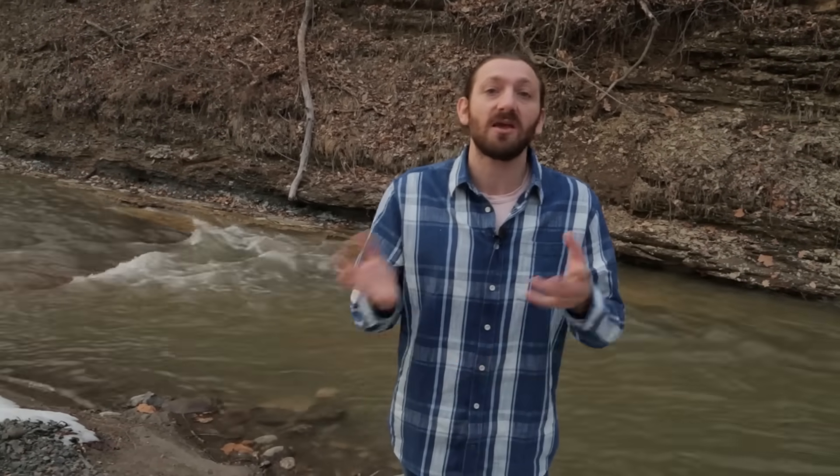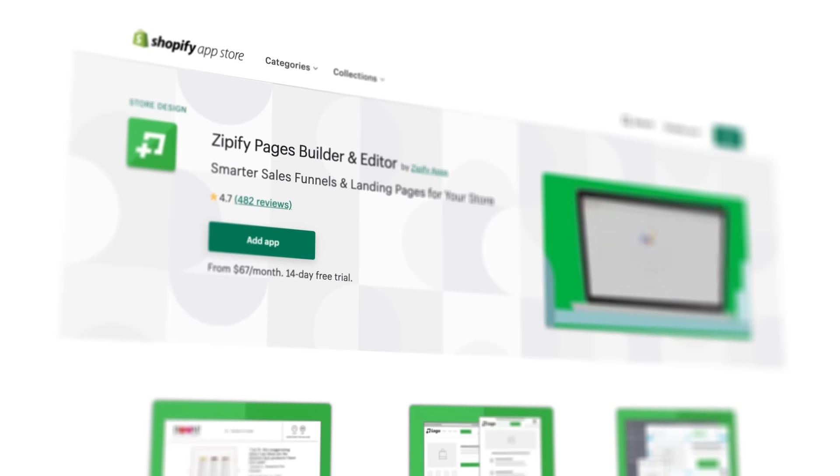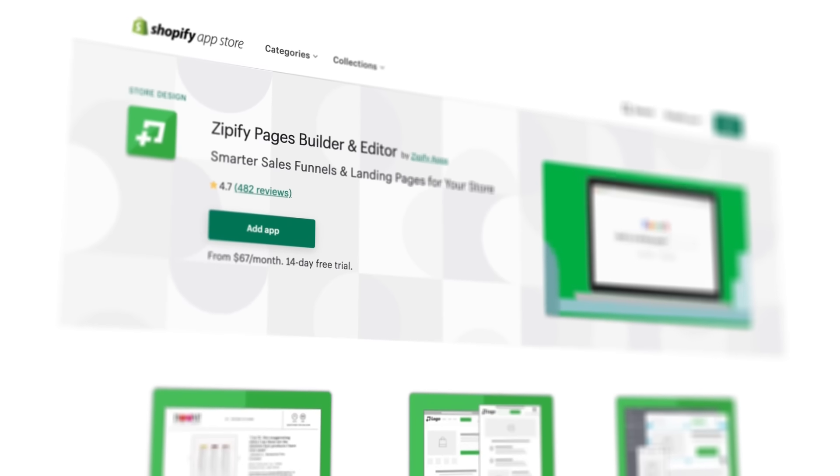If you're doing pre-sell articles, if you're doing long-form product offer pages, if you're doing anything where your goal is to have it convert and have more people who show up to the page buy from you — by having a mobile-optimized version, a tablet-optimized version, a desktop-optimized version of the page — check out Zipify Pages. I do a bunch of training over there about how we're doing this in our brand.